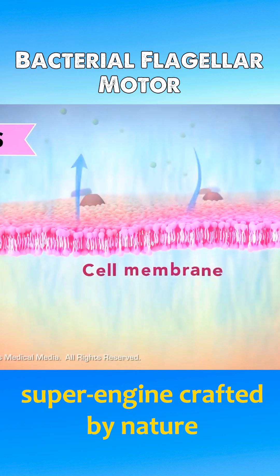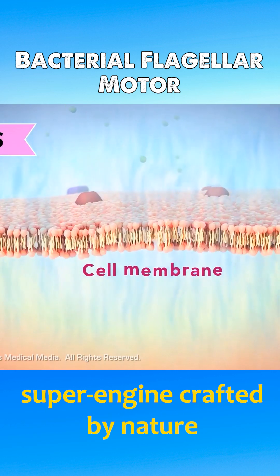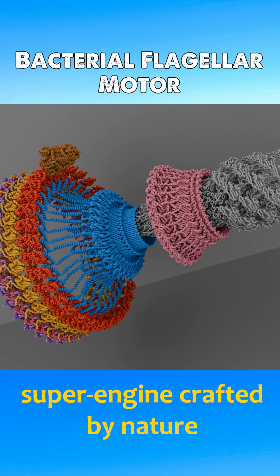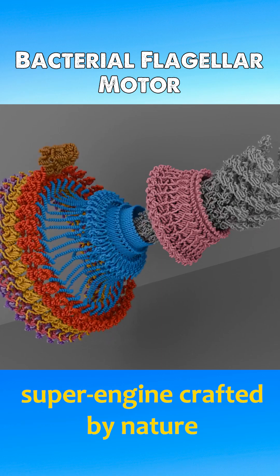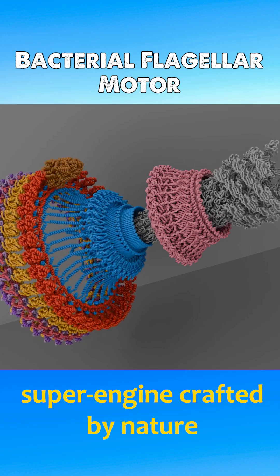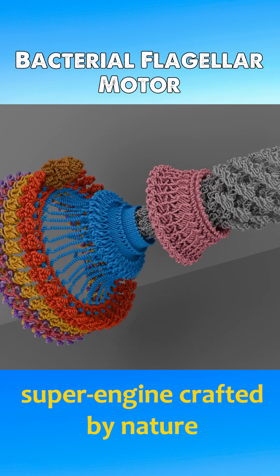The motor is powered by the movement of ions across the cell membrane, driven by an electrochemical gradient. With slight modifications to certain proteins, the motor can reverse direction almost instantly or disengage from the propulsion system to allow the bacterium to remain stationary.